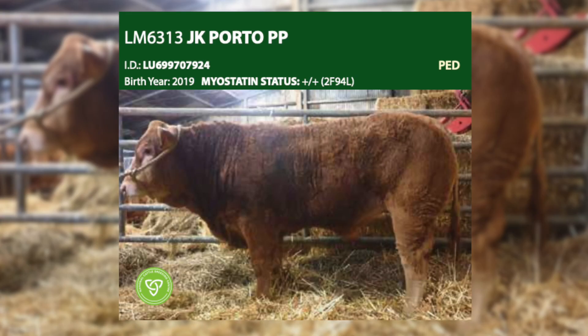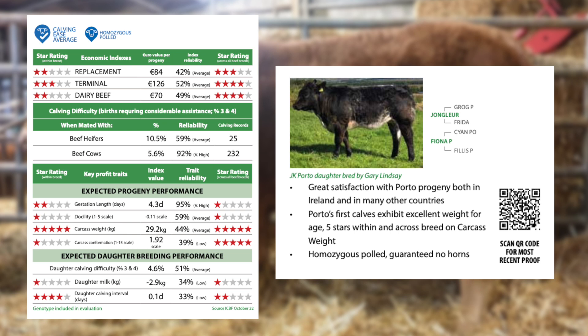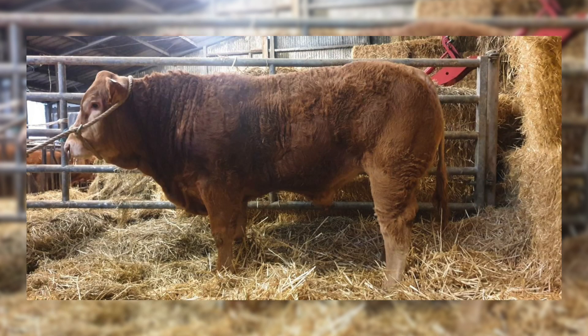We also have two homozygous polled Limousine bulls available: JK Porto and O'Mallet. JK Porto was imported from Luxembourg from a very famous polled herd and is doing a very good job on the ground. He has average calving and very high carcass weight — bulls with high carcass weight will give you extra live weight on your calves and higher carcass weight at finishing.